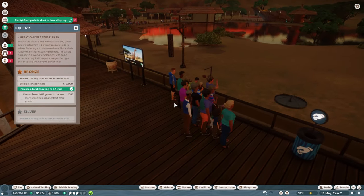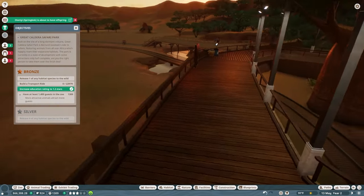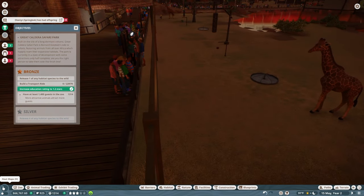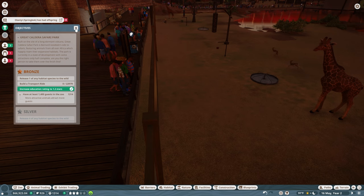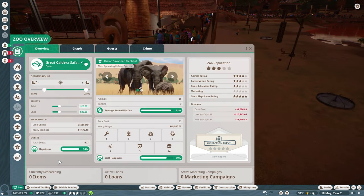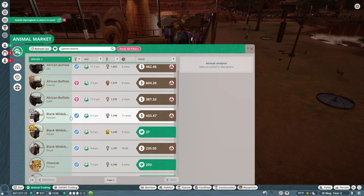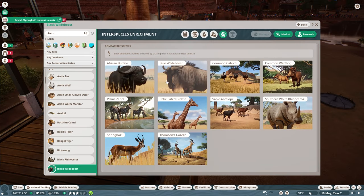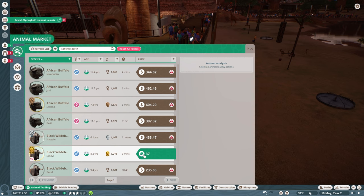Now that that's been taken care of and I have pretty much power everywhere I need it, let's go ahead and close this. Guest education is up to a full two stars — much better. Let's go into animal trading. We want to get a black wildebeest — we'll double check the zoopedia to make sure we're putting them in with things they're going to like.